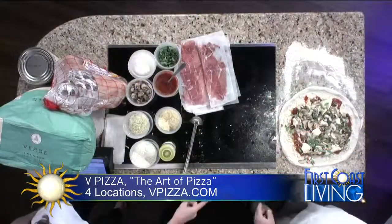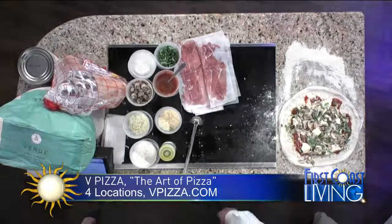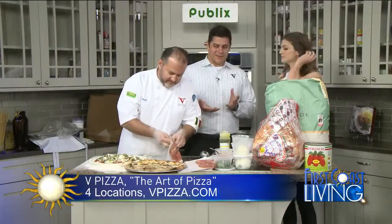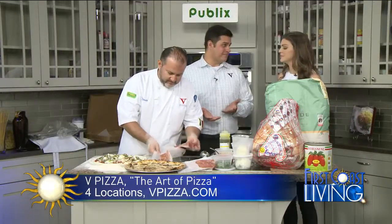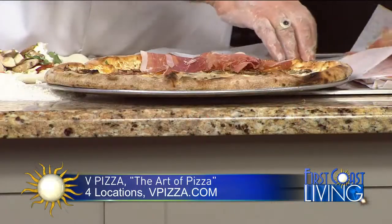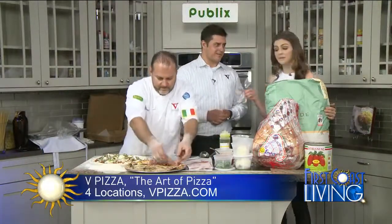This goes into an oven. The authenticity for us started with the ovens — these are handmade in Italy by the same family that has been doing it for four generations. They can hold temperatures up to 1,000 degrees, but we cook these pizzas at 850 to 900 degrees. It takes about 60 to 90 seconds for them to come out.